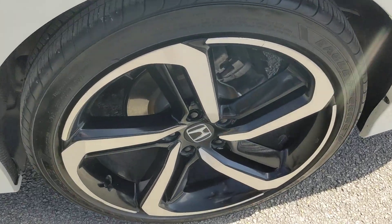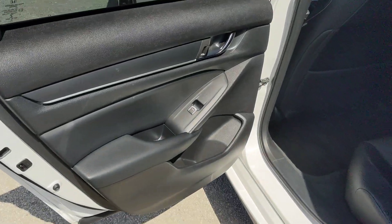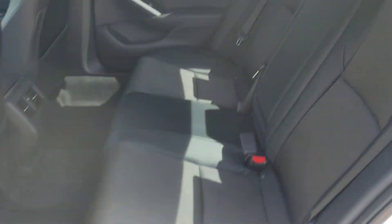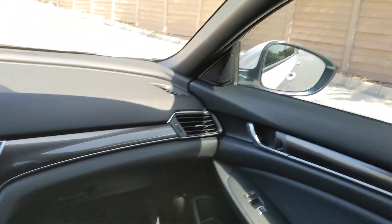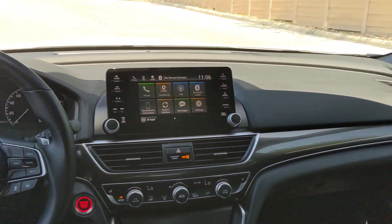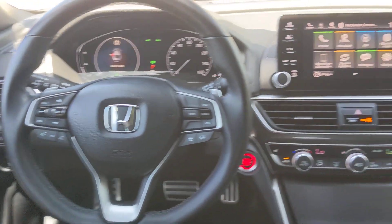The following are some of this vehicle's highlighted options: pre-collision system, lane departure warning, keyless entry, sun moonroof, backup camera, adaptive cruise control, keyless start, satellite radio, lane-keeping assist, fog lamps.